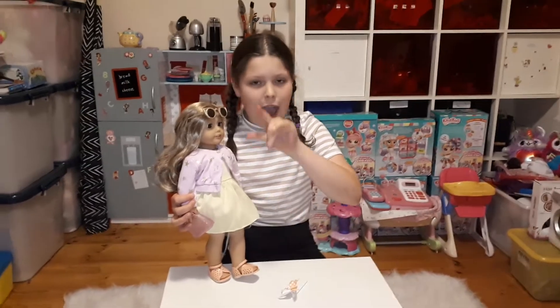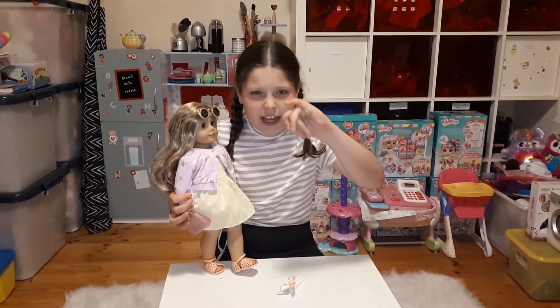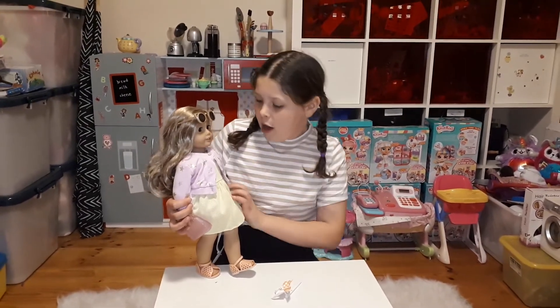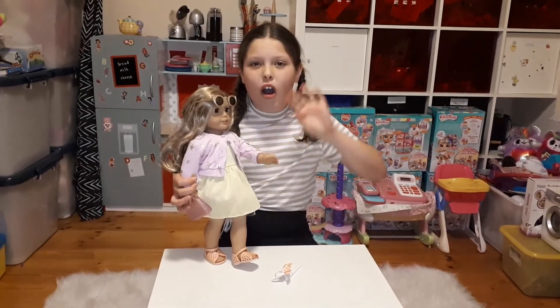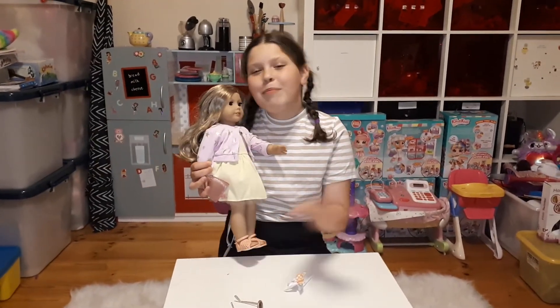I have a challenge for you guys — you have to like the video with your pinky nail, and you have to do it in five seconds. Count with me: five, four, three, two, one. If you did it, here's a big hug for you. Okay, bye!